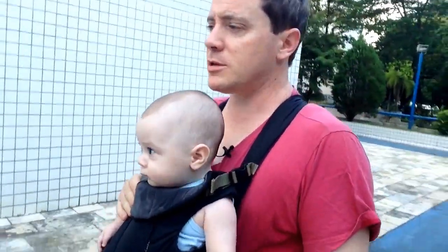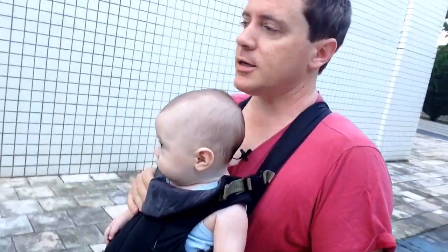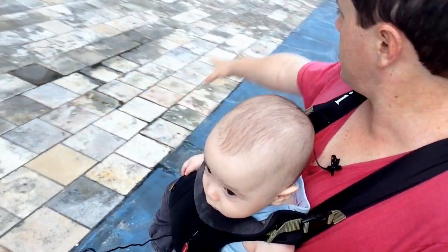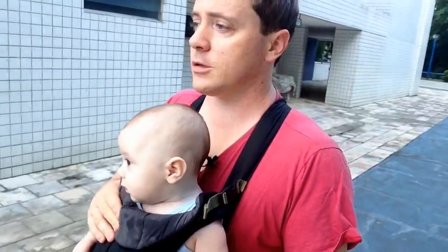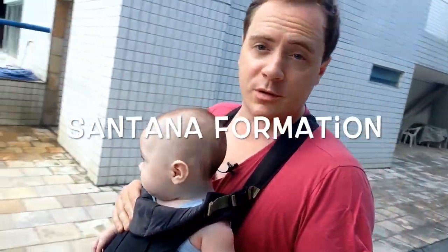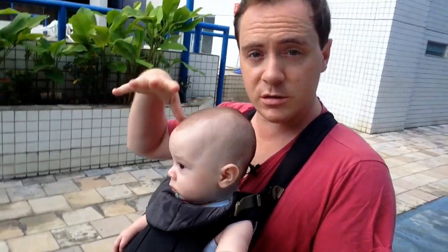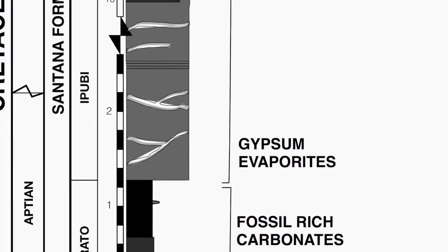Probably the most interesting thing here are the fossils. This whole floor is made from a very famous, world-famous sedimentary rock in what's called the Santana Formation — or the Santana Group, depending on who you ask — which is also Cretaceous and sits just below those evaporites I was talking about.